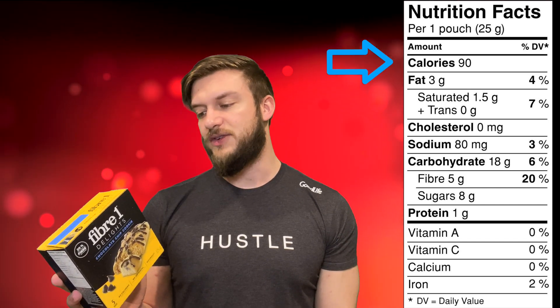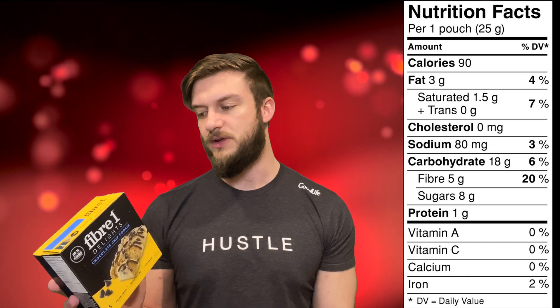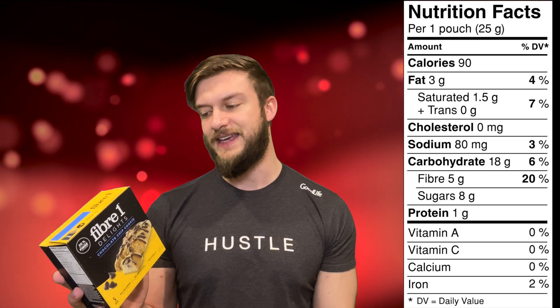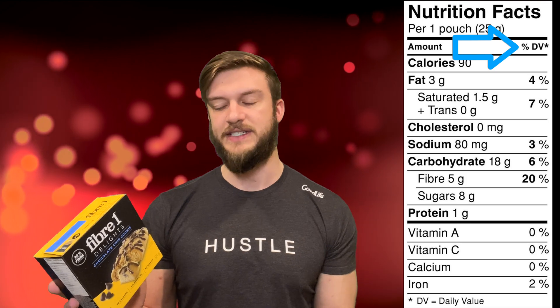After that, we look at the calories, which is what most people just look at, but the calories don't tell the full story. So in this product, we are working with 90 calories. And to the right, we have our percent daily value, which is based off a 2,000 calorie diet.